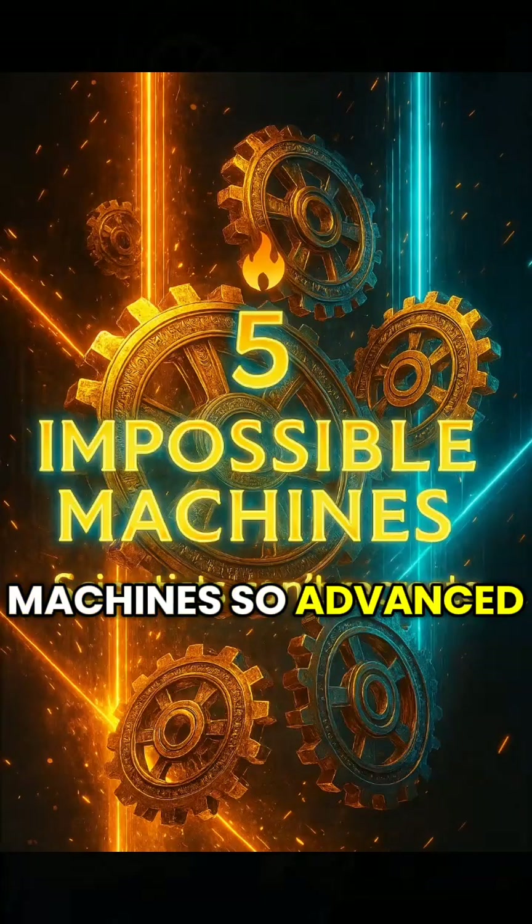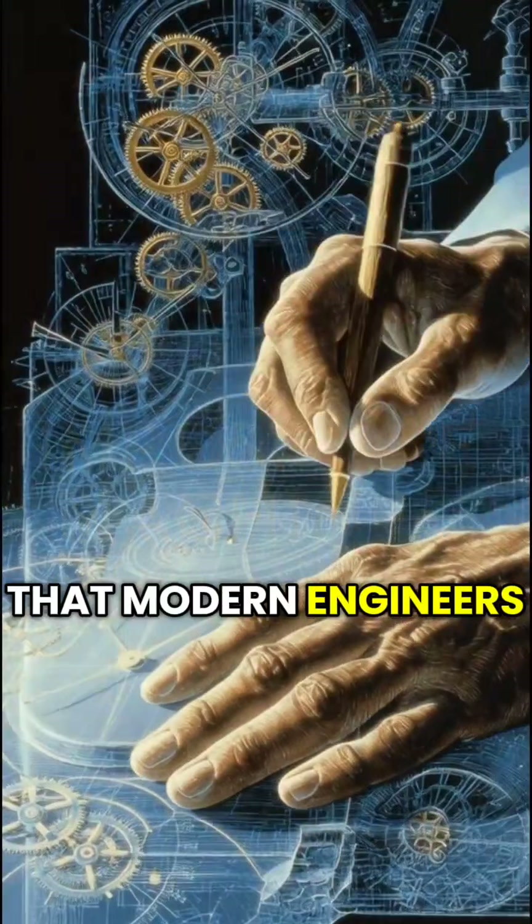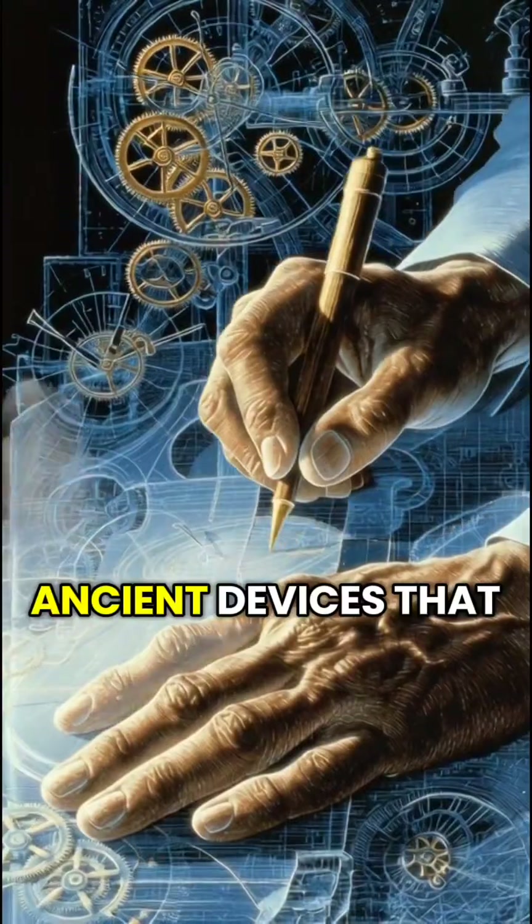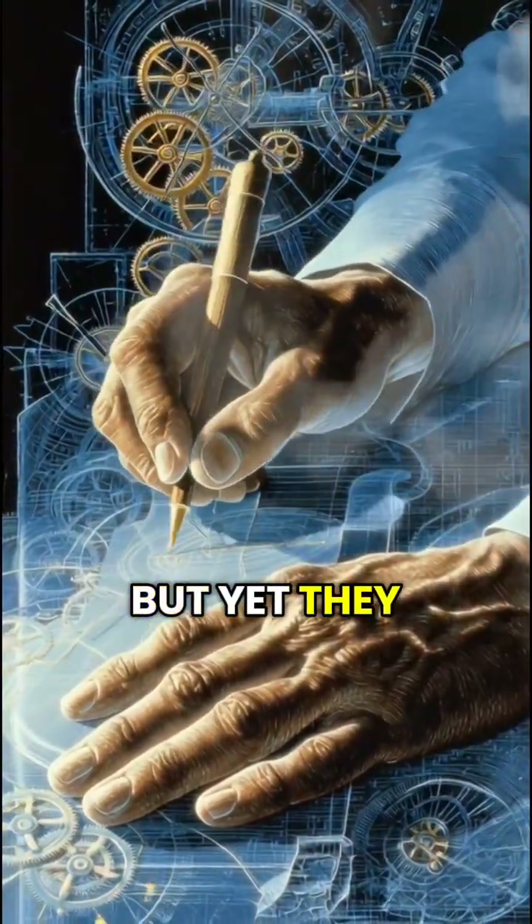There are ancient machines so advanced that modern engineers still can't explain how they were designed. Here are five ancient devices that shouldn't exist, but yet they do.